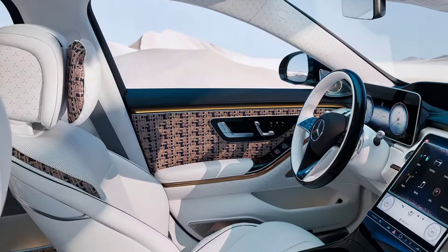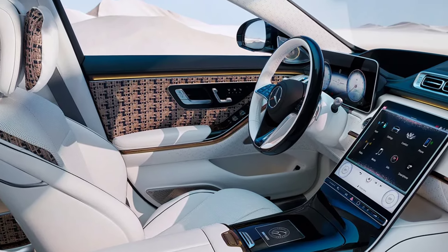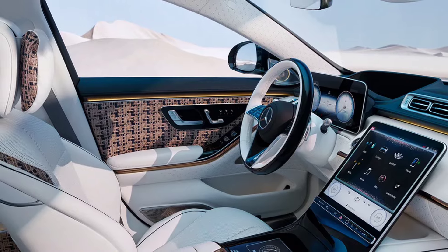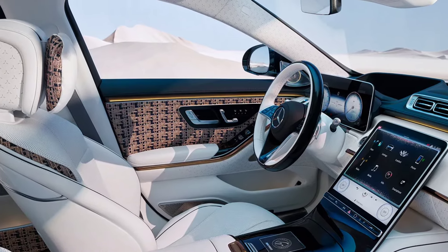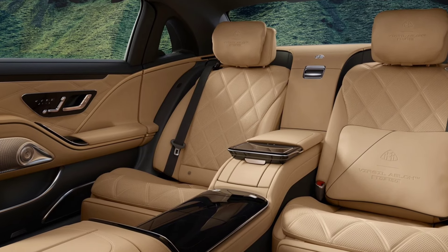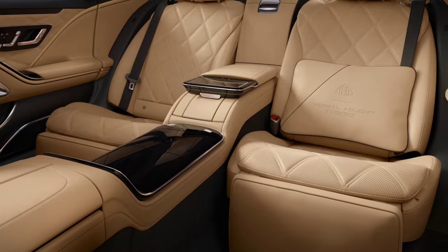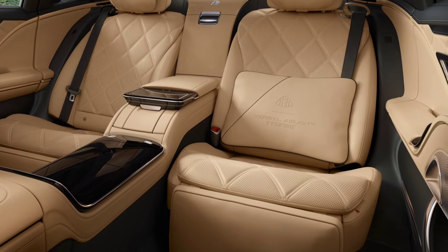Step inside the S680 and you're greeted by an opulent interior that sets new standards for luxury. The cabin is a masterpiece of design, featuring premium materials like Napa leather, open-pore wood, and metal accents. The seats are not only heated and ventilated, but also offer a massage function, ensuring the utmost comfort for all passengers.